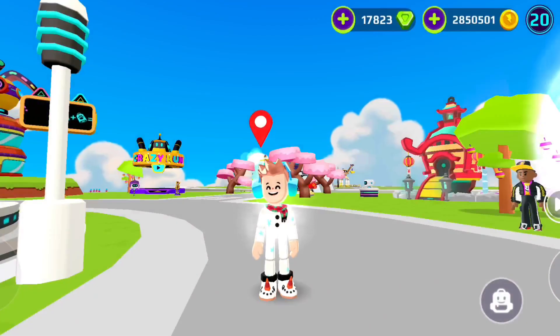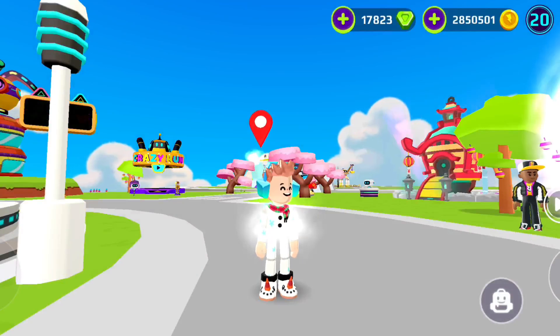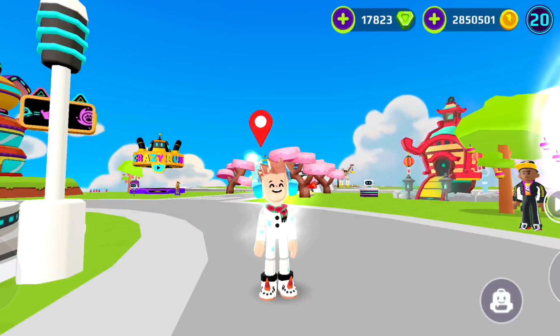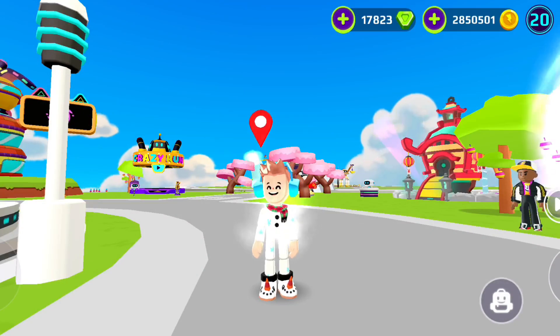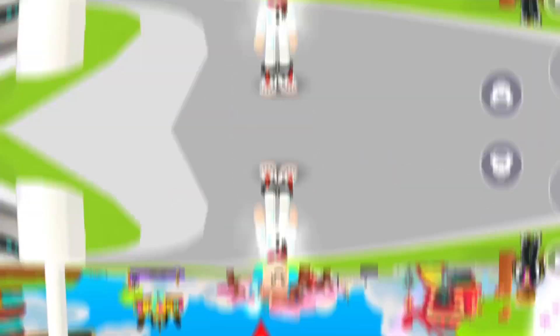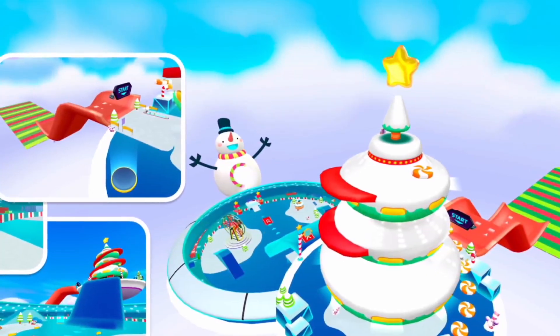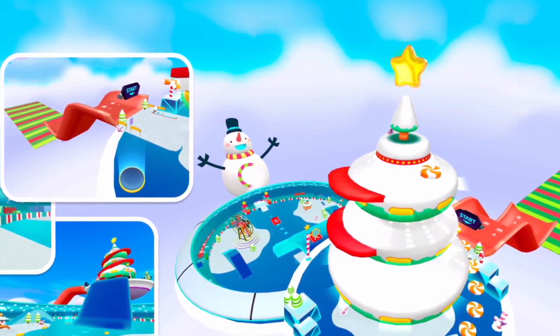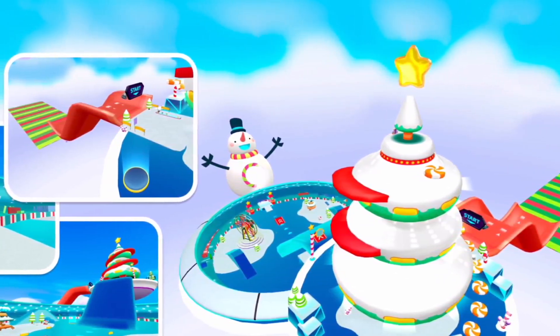Now let's see the details of the other news. I'm sure you'll love it. Ice Park Island is invading our world — it's coming with a lot of mini-games for the update. I thought I should show you a picture, and this is it. This place is really cool. The area is very cold and is suitable for the Christmas atmosphere.